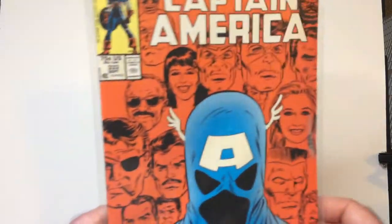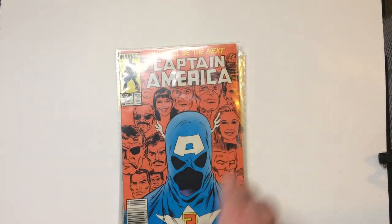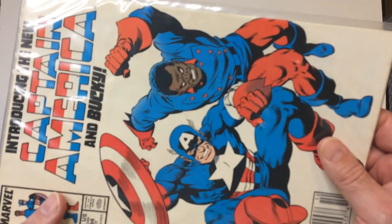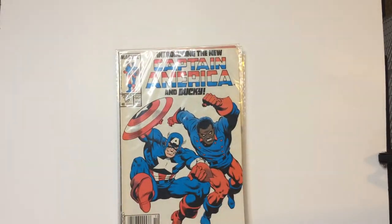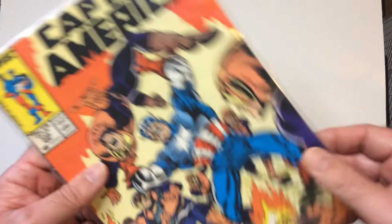McFury back there. And then you have the new Captain America and Bucky. Captain America's in that odd jumping pose — he's in quite a bit of that similar jumping pose. These guys look like the Watchdogs, if I remember correctly.